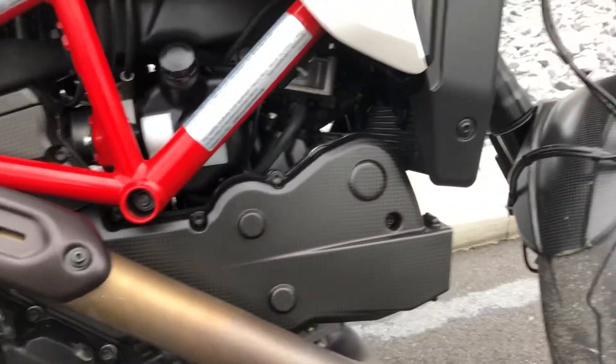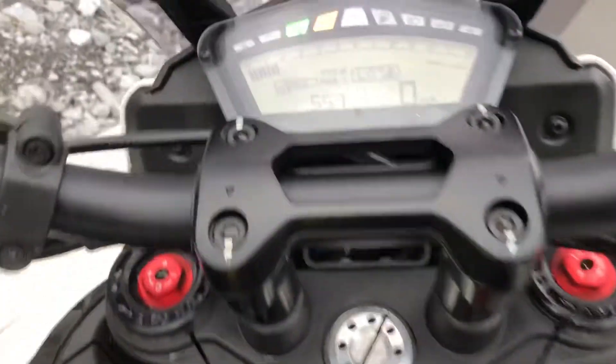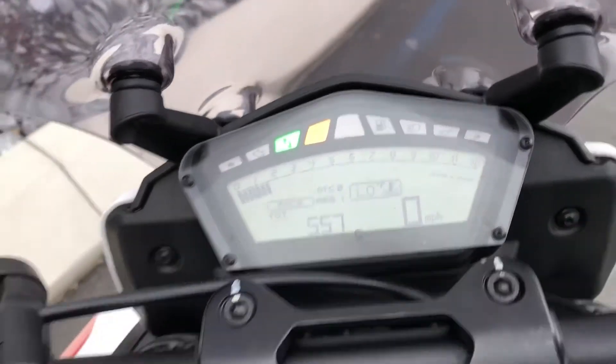Tiny belt cover. Carbon front fender. 557 total miles.